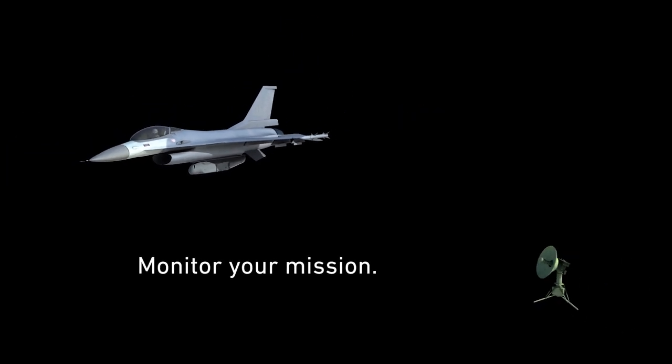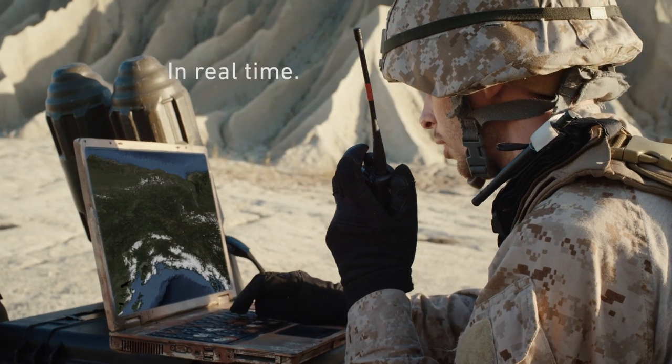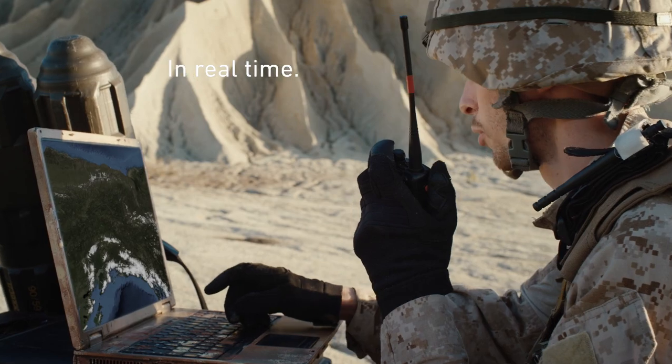Monitor your mission. Initiate time sensitive imagery collection in real time. Culminating in maximum mission flexibility.